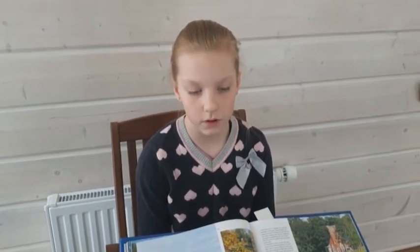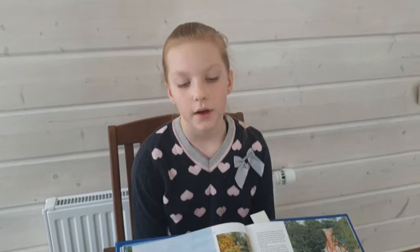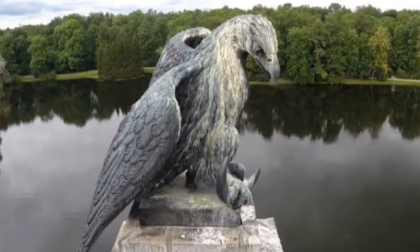It was decorated with rostrums. A rostrum was the nose of a ship. At the top of the column was a bronze eagle.